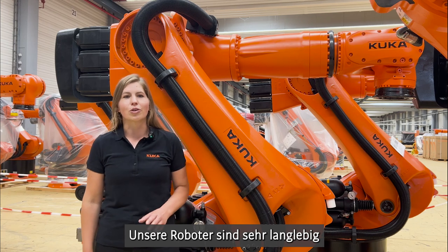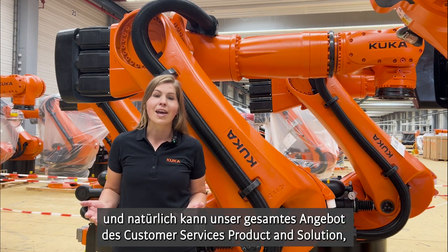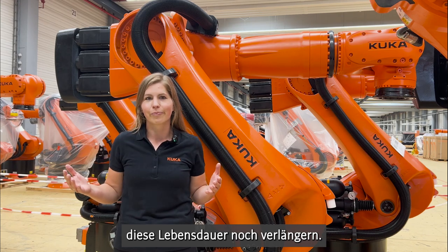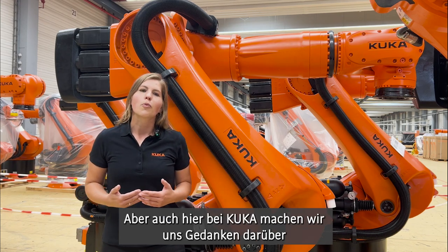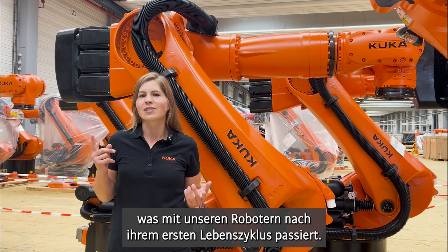Our robots are very durable, and the whole range of our customer service products and solutions is available to even enlarge this life cycle. But also here at KUKA, we are thinking about what is happening to our robots after their first life cycle.